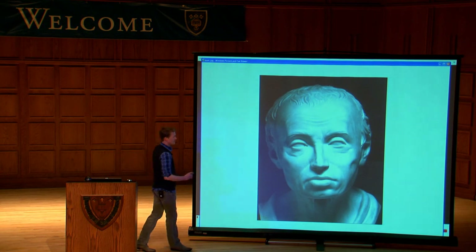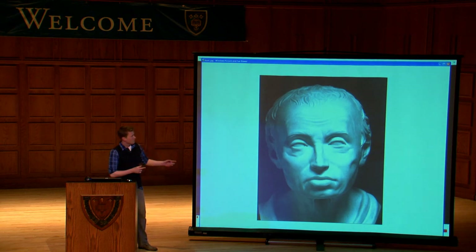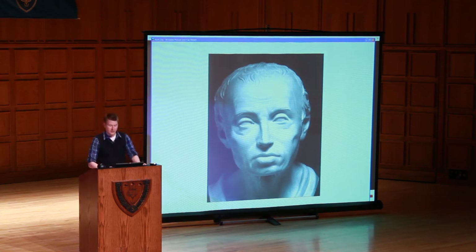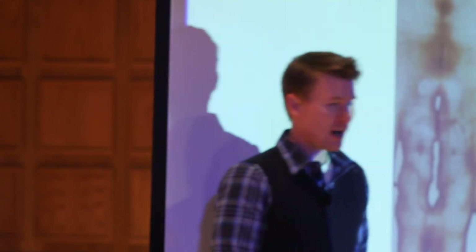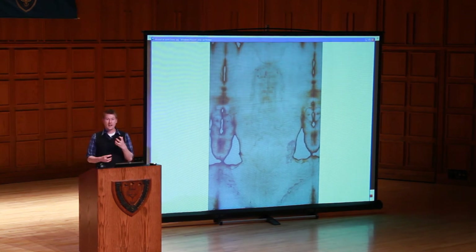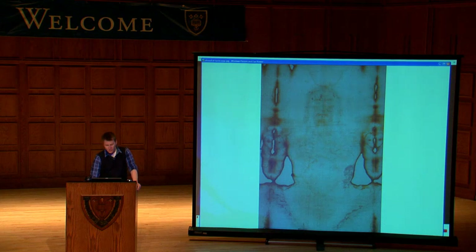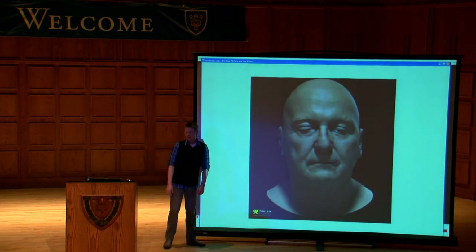This is a cast of Immanuel Kant, a German philosopher. We have art like this of all different kinds of figures going back to really early times. Some of you might recognize this — this is the Shroud of Turin, supposed to have the image of Jesus on it. So if we have these analog relics of people from the past and we have this new digital technology, we may be able to bring people like Kant and Jesus back to life in our digital landscape.